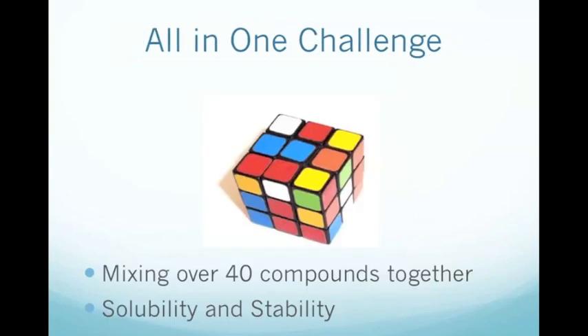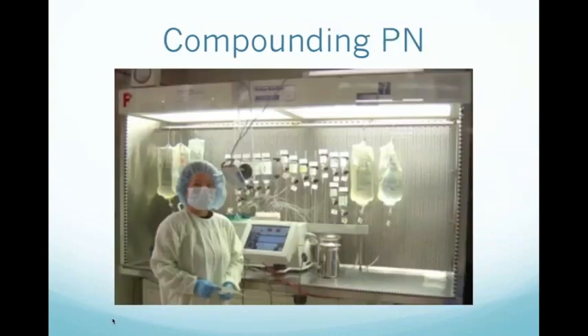The challenge in the past 20 years has been to compound the PN solution into the all-in-one type bags that you're familiar with today. This has meant overcoming problems with solubility and stability. The pharmacist compounding the PN has comprehensive guidelines governing the mixing of substances in the solution. Extensive laboratory tests are conducted to measure the solubility of the solution when each component is added. If a practitioner requests certain components in the PN, the pharmacist will consult these guidelines to ensure that they're compatible.